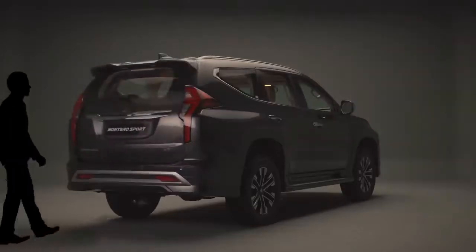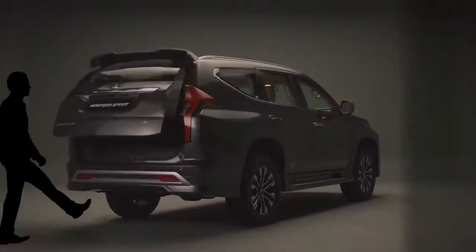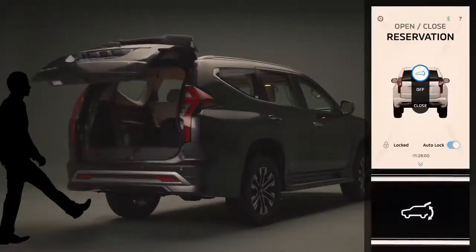The three methods of operation include kick motion, the Mitsubishi remote app via mobile phone, and the vehicle's key.